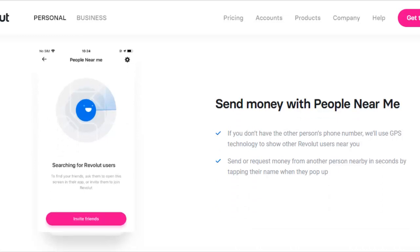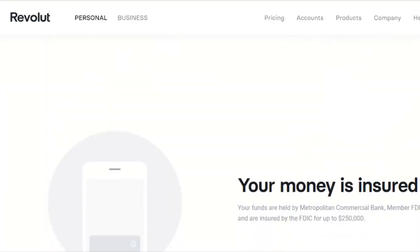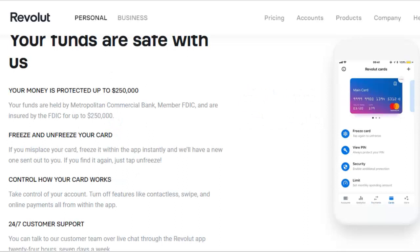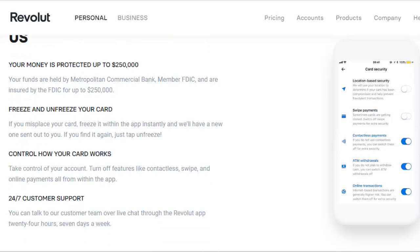You can also request money from other users, and they allow you to set up recurring payments — much like you can do with your current bank account. You can go in and set up a monthly bill to be paid: your phone bill, your electric bill, whatever. Now focusing on the US version: any funds deposited are held by the Metropolitan Commercial Bank, which is a member of the FDIC and insured up to $250,000. Additional features include 24/7 customer support and the ability to freeze and unfreeze your card. If you lose your card, you can get on your app, freeze the card, and if you find it, unfreeze it and you're back in business. That is a huge feature.